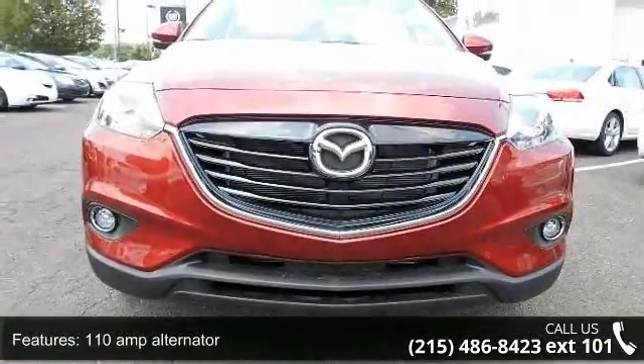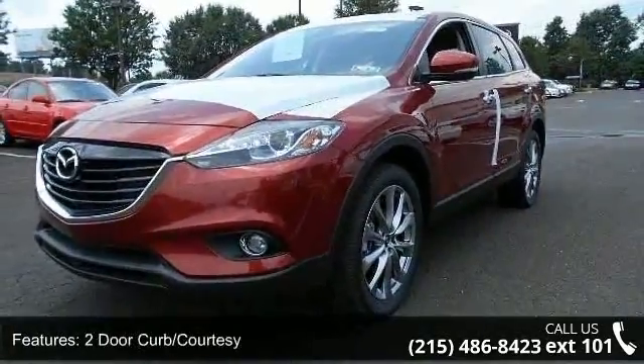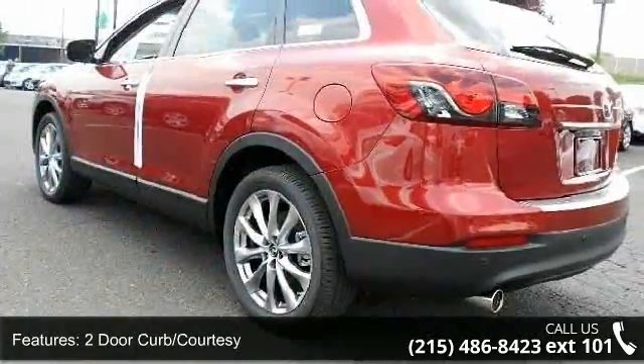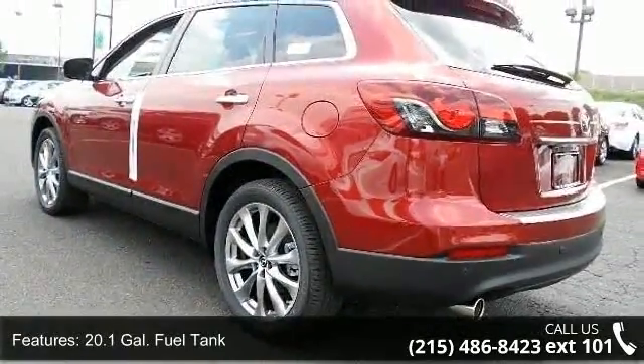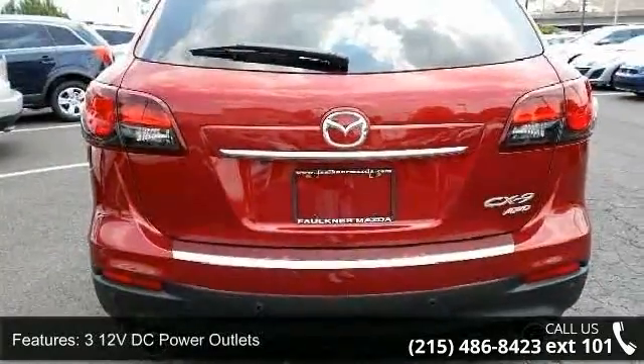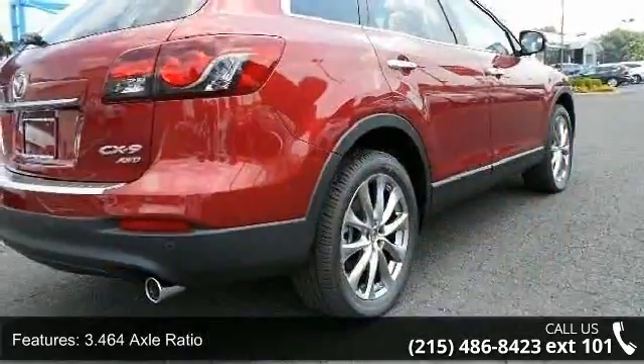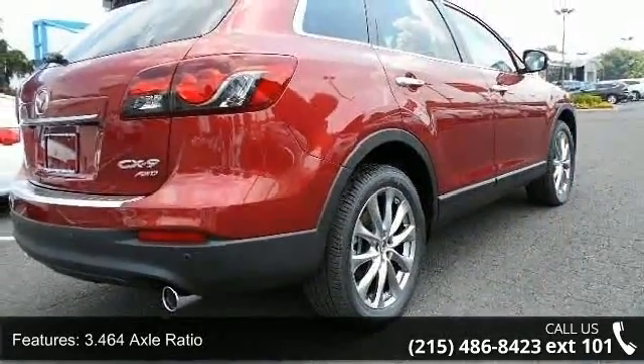Some of the top features included with this vehicle are a 110 amp alternator, 2 door curb courtesy, 20.1 gallon fuel tank, 312 volt DC power outlets, 3.464 axle ratio, 3rd row seat, and 4 wheel disc brakes with 4 wheel ABS.